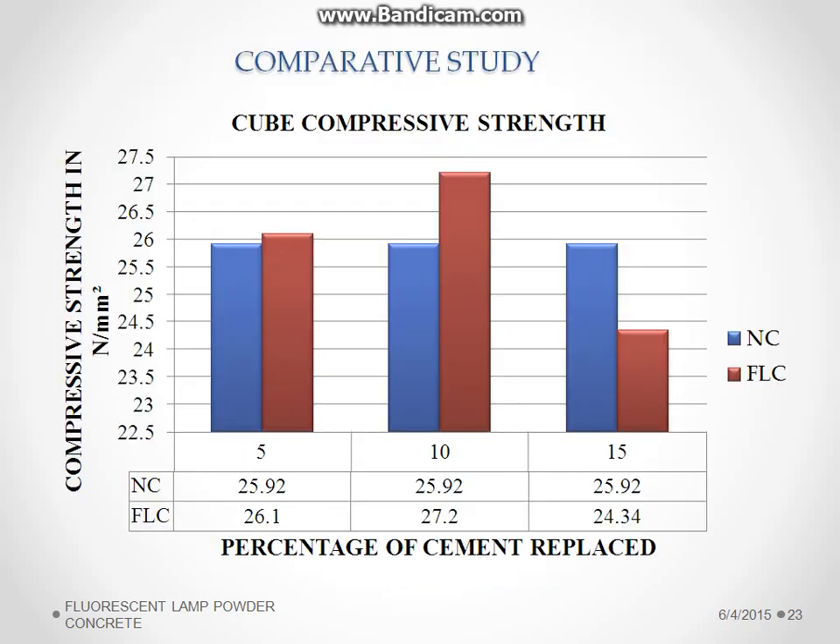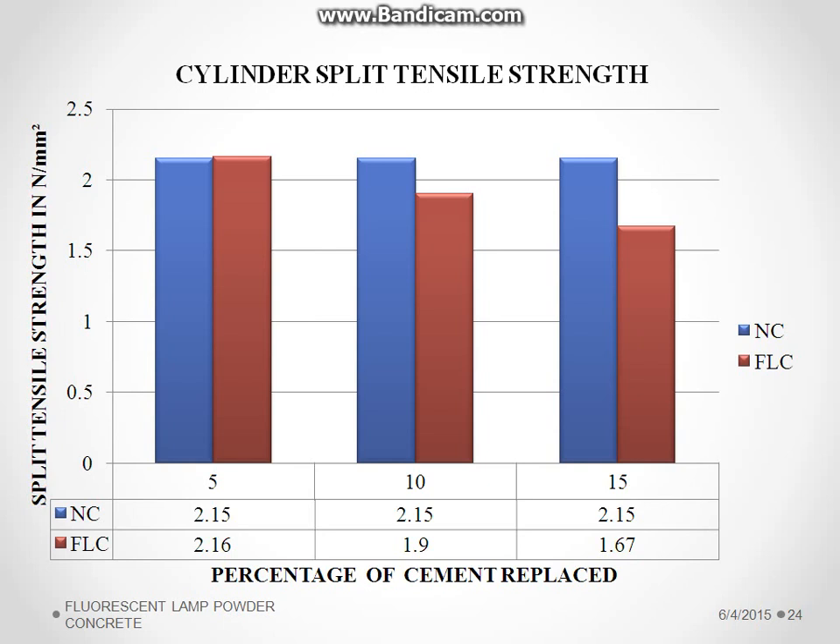A comparative study was made between normal concrete and fluorescent lamp powder concrete. This shows that compressive strength is highest at 10% replacement with fluorescent lamp powder, and with gradual increase in the fluorescent lamp powder beyond that, there is a reduction in strength. For split tensile strength, the 5% replacement is most effective, and further replacement shows reduction.